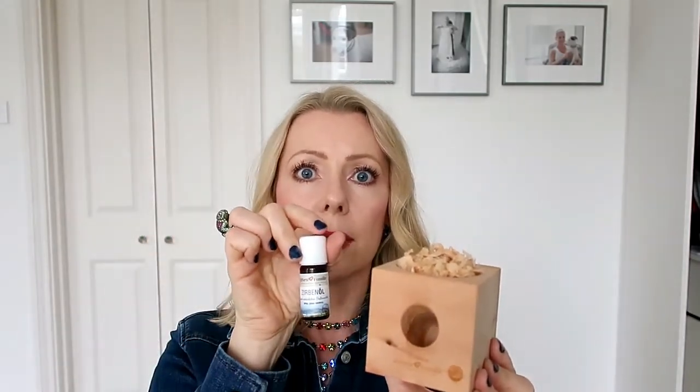So what it is: a Zerberwerfel — 'werfel' means cube in German — and this is a cube made from Swiss stone pine or Austrian stone pine. You can see the little chips of the pine up here, and then there's a little essential oil of the Zerberwerfel in there so that you can recharge it.